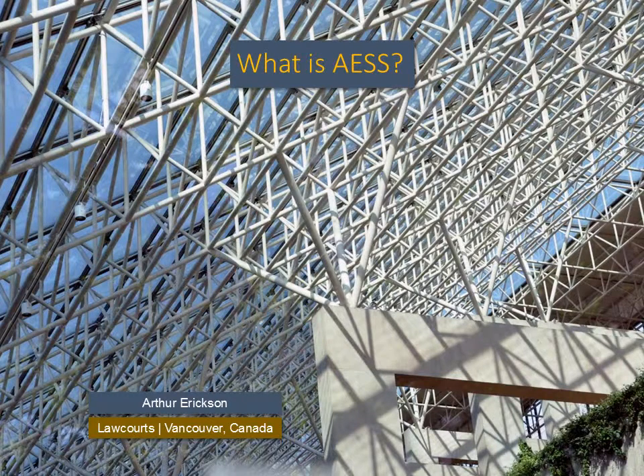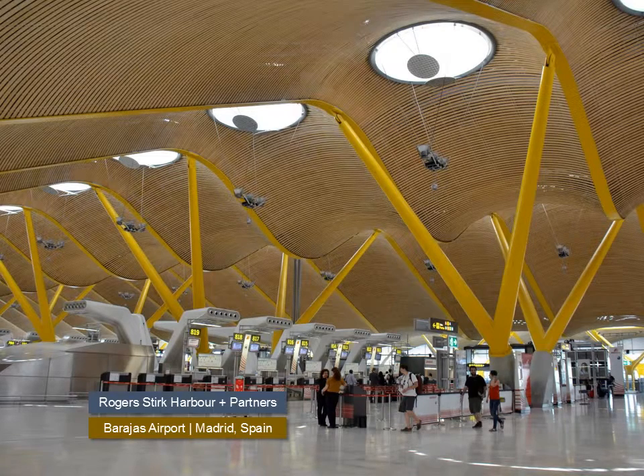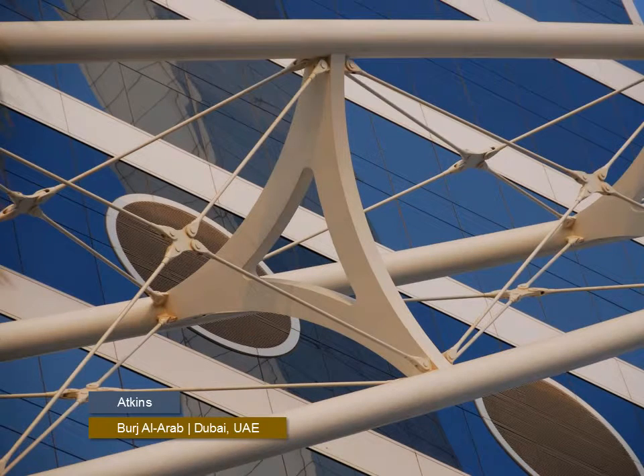What exactly is Architecturally Exposed Structural Steel? The law courts designed by Arthur Erickson represent what we have come to expect of AESS. Architecturally Exposed Structural Steel is steel that has been purposefully left exposed, but it must first fulfill structural functions. It is normally a critical part of the architectural aesthetic of the space. It usually requires detailing, finish, and handling that demands more attention and care than regular structural steel. It adds to the cost of the contract.